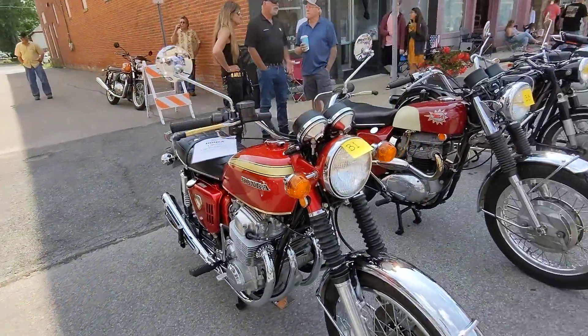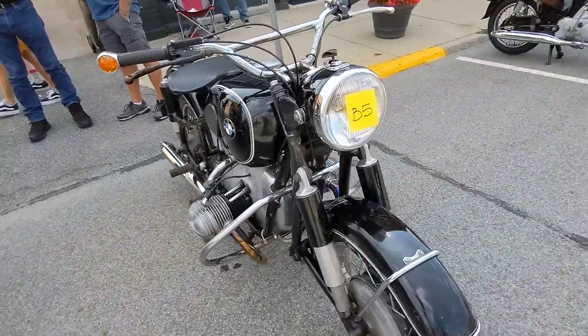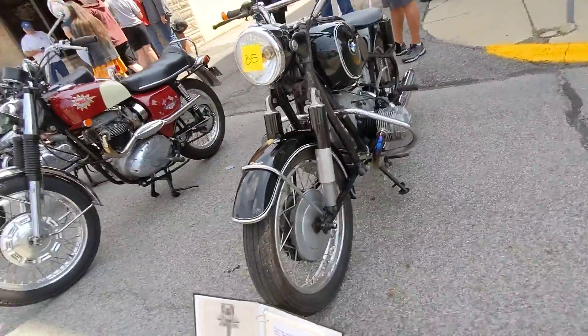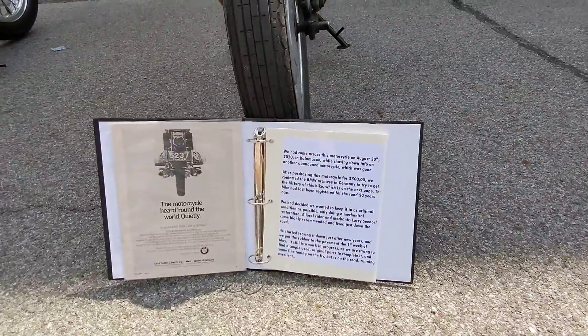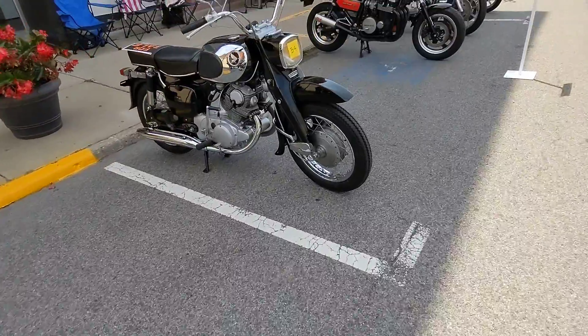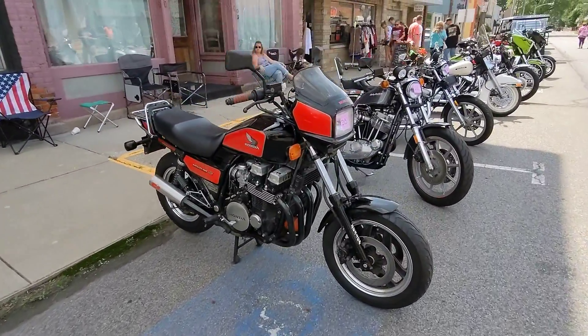Little single cam Honda 750. Is this a 50 slash 2? I believe it is. Very cool. Let's see what it says here. Got an old classic Nighthawk. Very cool.